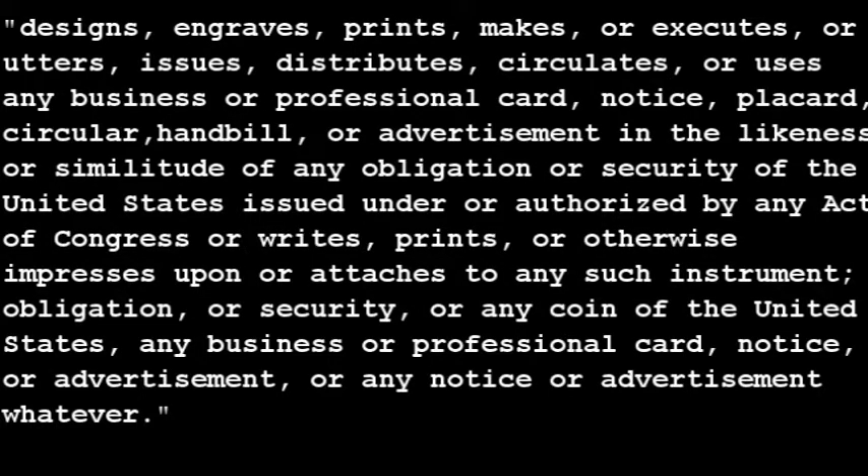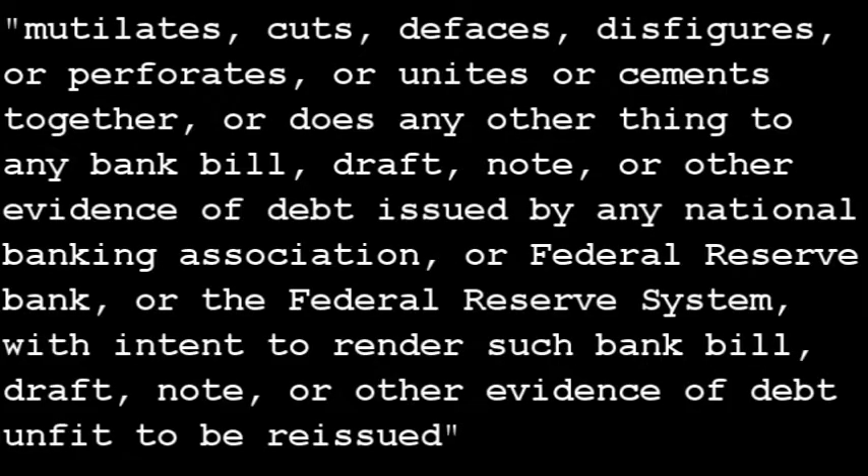On your display are two statutes that apply to currency notes. One seeks criminal penalties against anyone who tries to counterfeit any U.S. currency notes in violation of Title 18, Section 471 of the United States Code. The other seeks criminal penalties against anyone who intentionally defaces the note, as outlined in Title 18, Section 333.